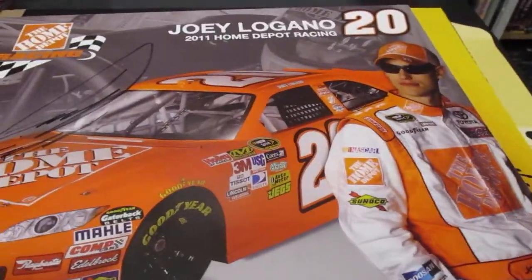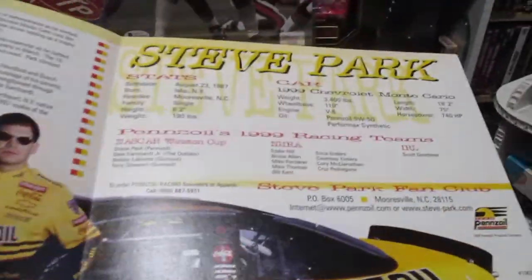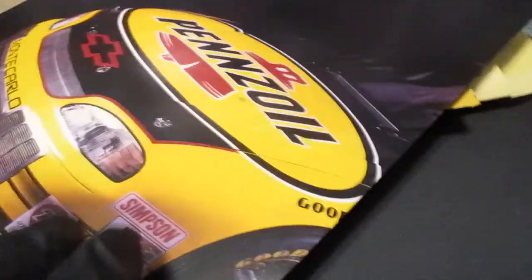Also picked up a signed Joey Logano hero card - big autograph there. And a Home Depot car, I think this one is an early one from 2009. And we got Steve Park - this is like a folder type that opens up and has a lot of accomplishments and stats for Steve Park on the inside. That was cool, I was not going to let that one go.